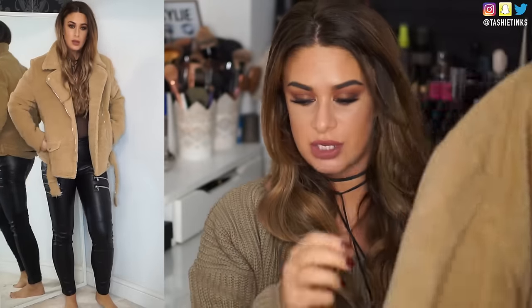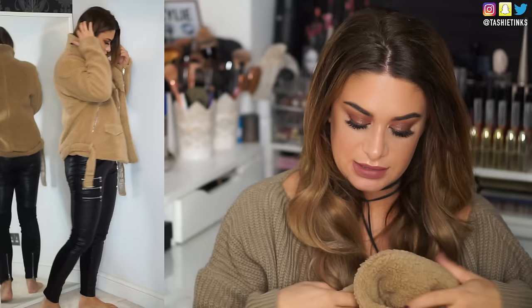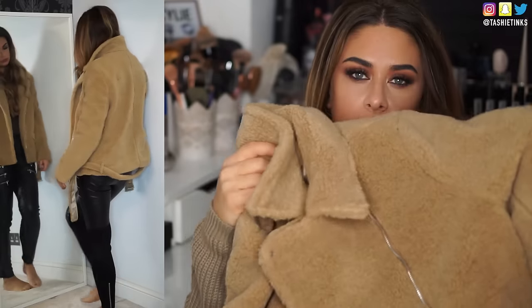Also from Missguided I got this coat. It's that teddy bear fur kind of material in an aviator biker-ish style, with a belt at the bottom. I really like the fit of this — it's super warm and cosy, and that teddy bear fur is everywhere in coats right now. On Missguided they had it in a bomber, an overcoat, and this style. There were quite a few options, so definitely check them out because I think they're really in right now.